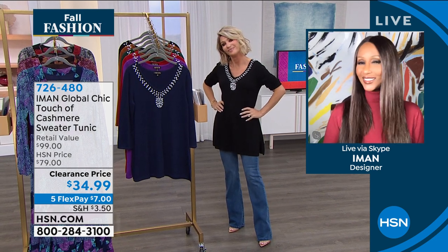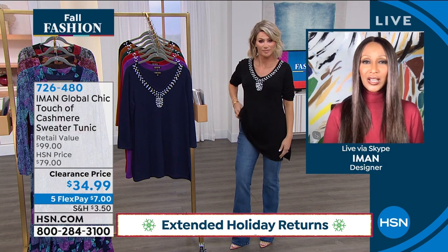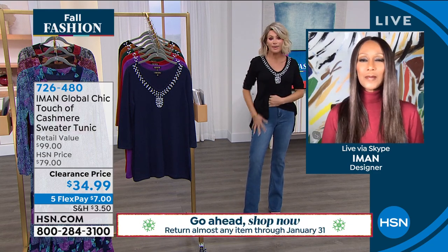Ready to go, Matt, with you? Yeah, absolutely. I love it with the jeans. That's the beauty of this entire look. The jeans are going to be coming up, ladies.